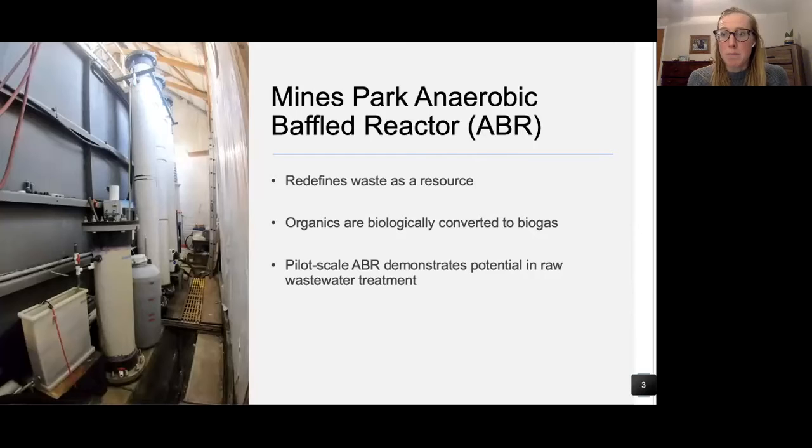Current work at Mines investigates a pilot-scale anaerobic baffled reactor, or ABR, for low energy treatment of raw domestic wastewater from the Mines Park apartment complex. Organic carbon is redirected and converted to methane and carbon dioxide. This diversion of organics also reduces the amount of sludge produced by the ABR, which is shown in the photo here on the left. The system has operated for over five years now, and biosolids have never been intentionally wasted.